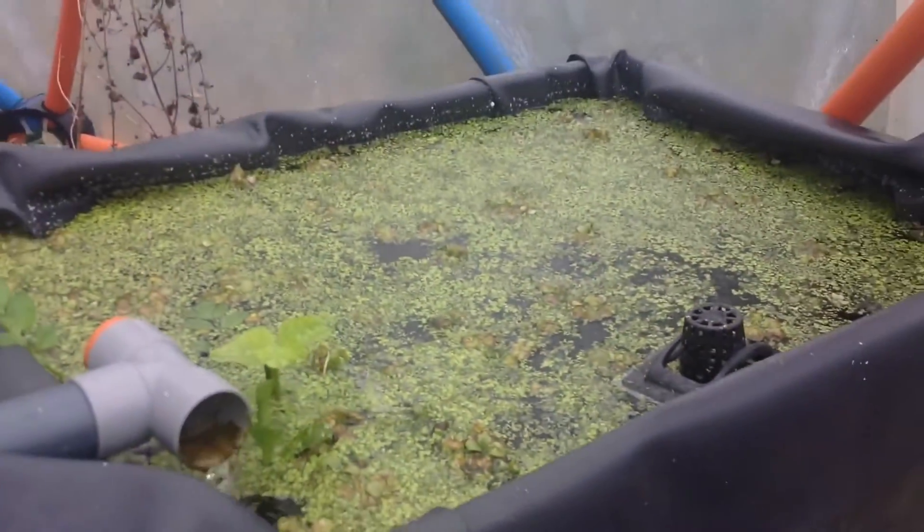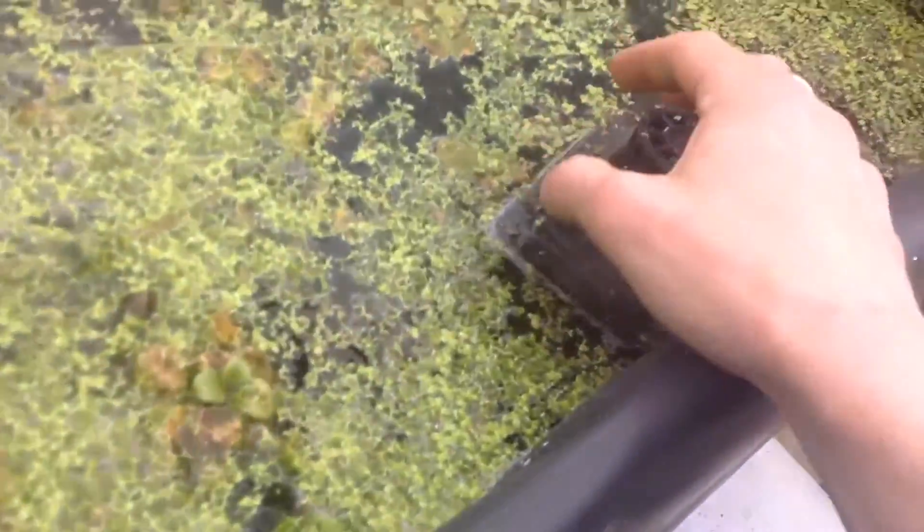And we have the fish. They're getting active, eating more, getting near more to the top level of the water. They're also chilling in the branch I have here as a little bit of a toy or something natural. Duckweed is also exploding in growth — you can feed them duckweed every day now, so that's nice.